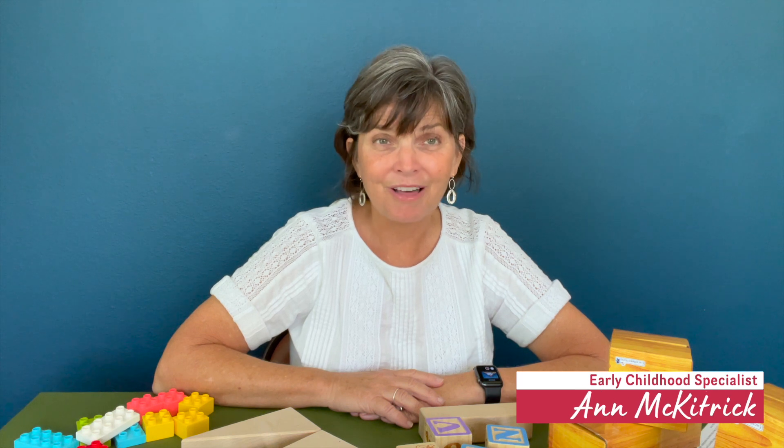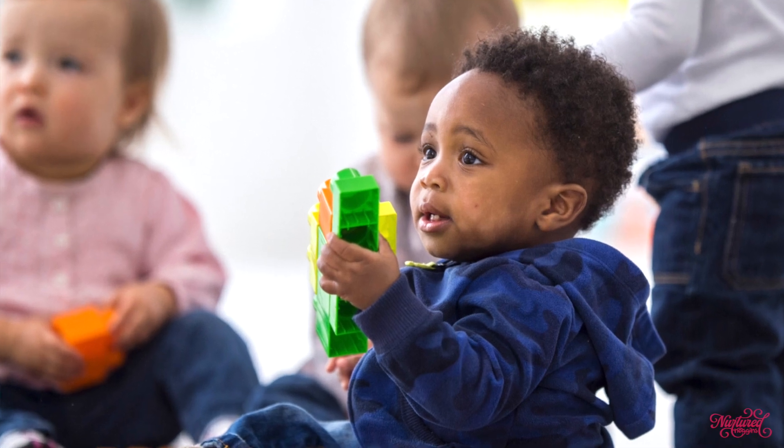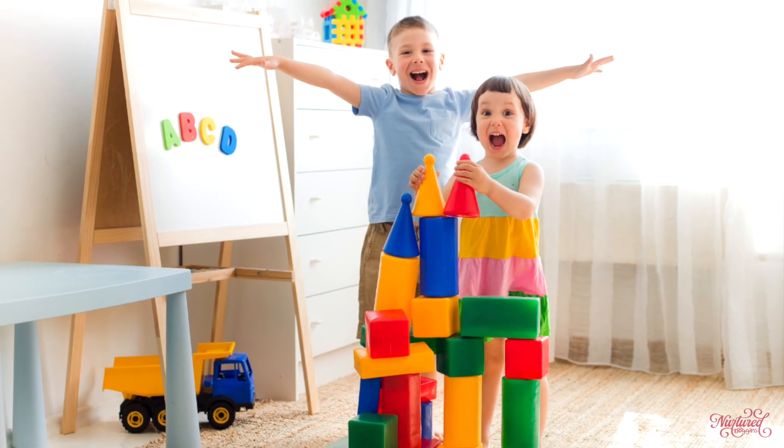Today we are going to talk about blocks and the way that children play with them, all of the different kinds of blocks there are out there on the market, some of the things that you might be able to learn about your child as you watch them play with blocks, and also some ways that you might be able to push along their development a little bit in different areas.